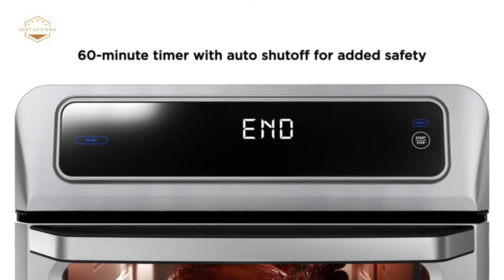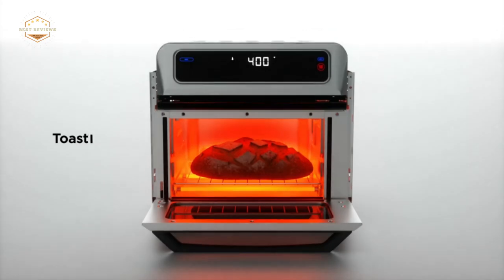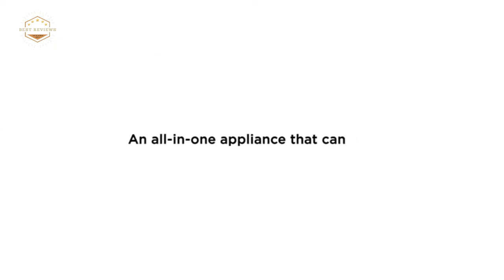Hope you found this video helpful for finding the best convection toaster ovens. If you found this helpful, please give a like. Comment your opinion and tell us which one is perfect for you. Subscribe to our channel to get the latest updates on different product reviews.